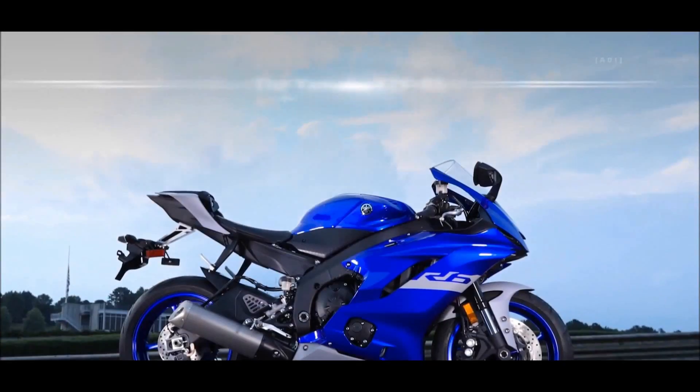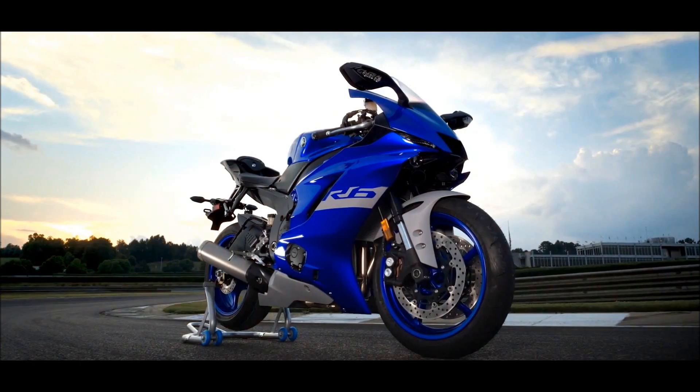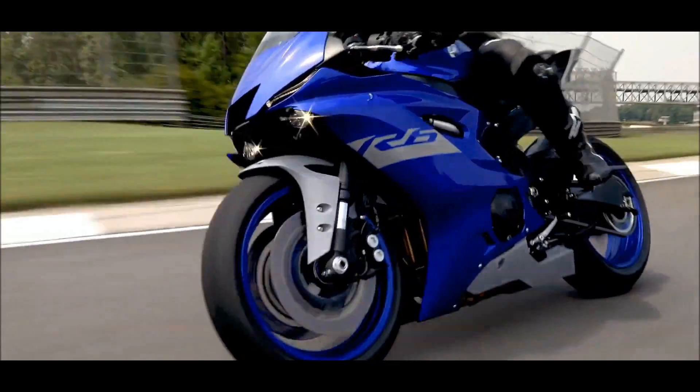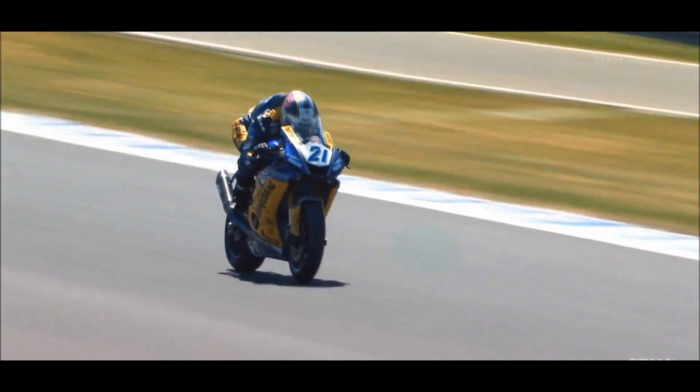The Yamaha YZF-R6. Based on years of race-winning engineering and proven Supersport dominance, the iconic R6 is known for being light, agile, fast, and the number one choice for 600cc Supersport racers around the globe.